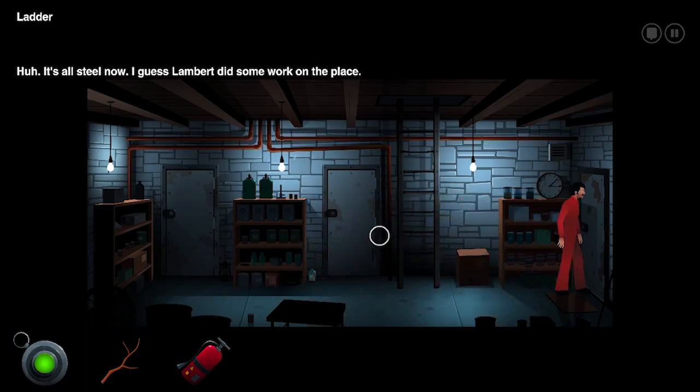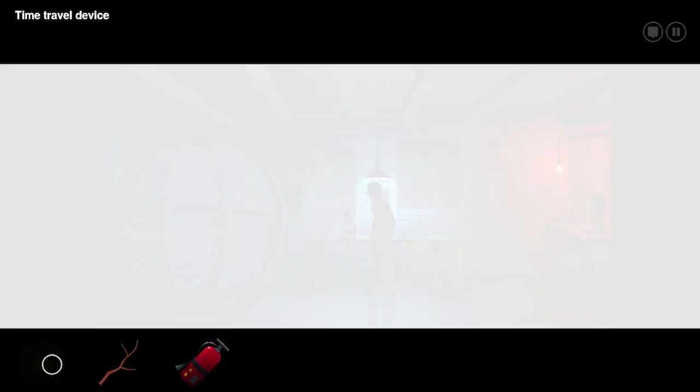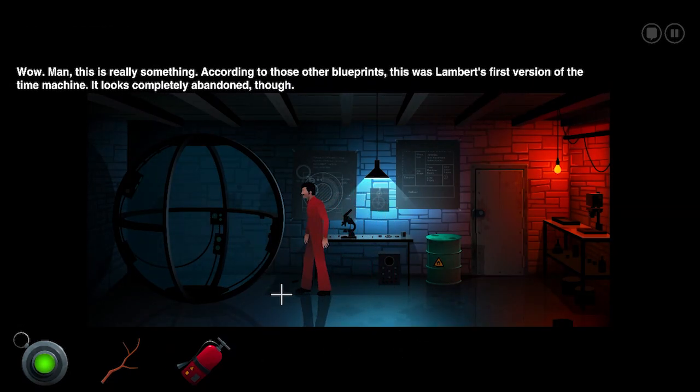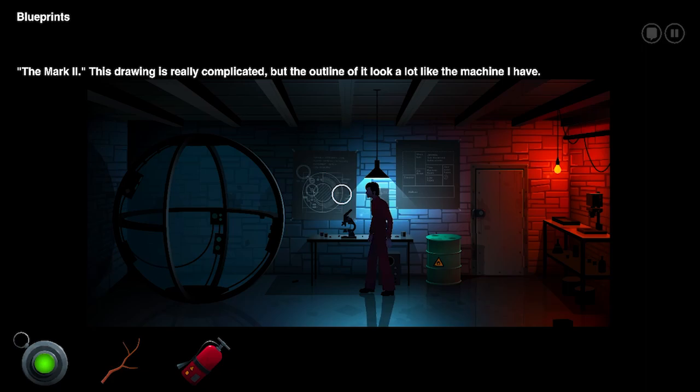Let's go to the time machine room. So apparently he put in a bunch of steel doors, but he just left the chainsaw door. It's like ready to go now. This is really something. According to those other blueprints, this was Lambert's first version of the time machine. It looks completely abandoned though. The outline of it looks a lot more like the machine I have.